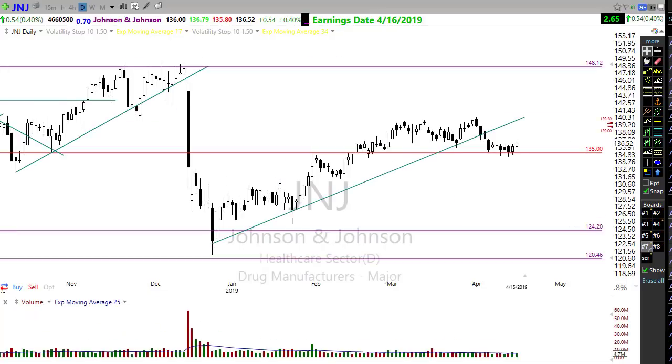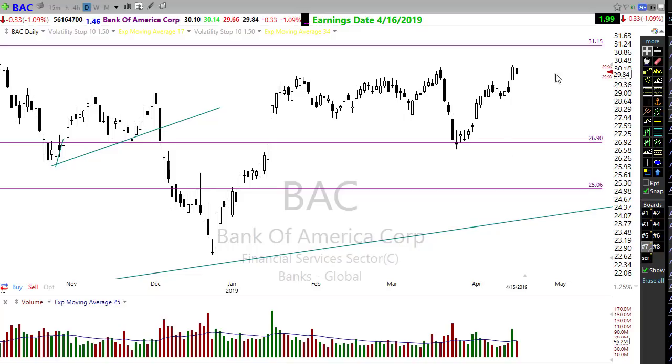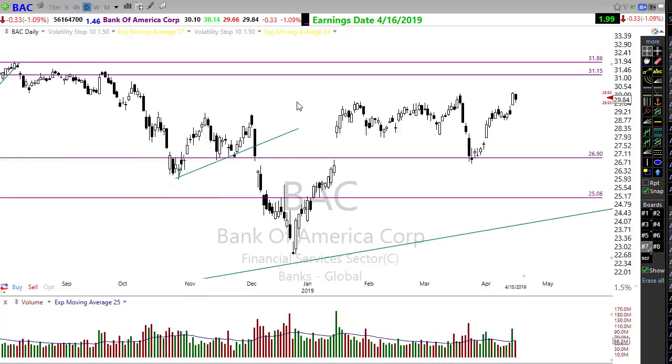Johnson & Johnson has already reported this morning, indicating a nice gap up for J&J, which will help the Dow. At the same time, BAC reported earnings and they're indicating kind of flat - they beat on the top line but are flat this morning. These financials continue to show a little bit of struggling. Overall we have very good bullish sentiment in the market.